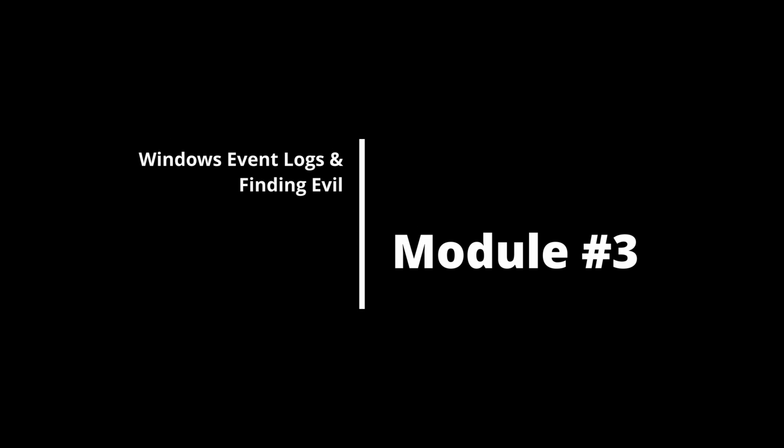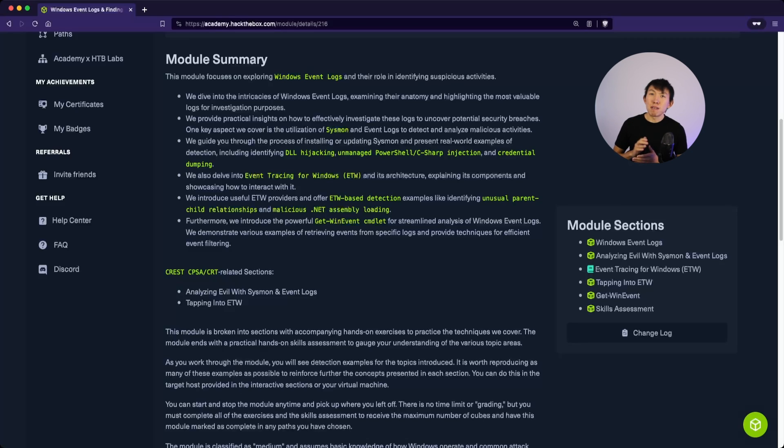Module 3 is Windows Event Logs and Finding Evil. This is a mini module, and understanding how to interpret Windows Event Logs and identify evil is honestly one of the skills that will separate you from the others. Unfortunately, not many can interpret these logs and fall into the trap of copy-pasting from other analysts or copying from previous similar tickets and hoping for the best.